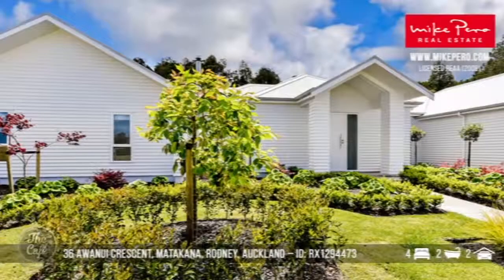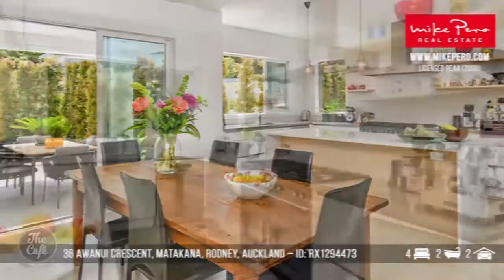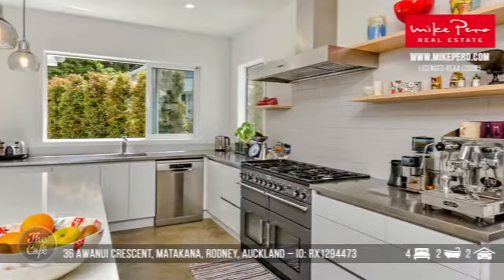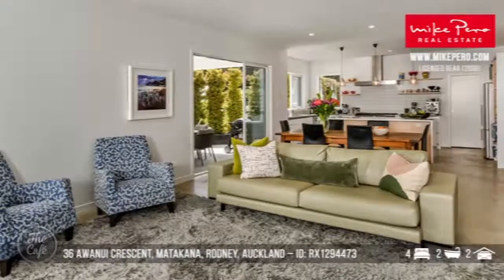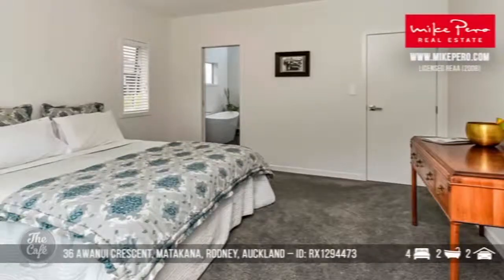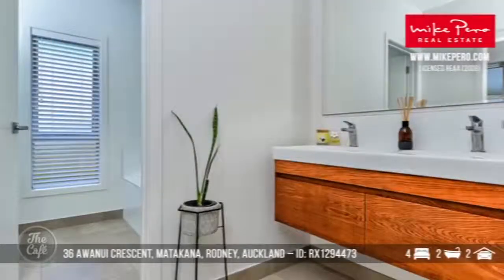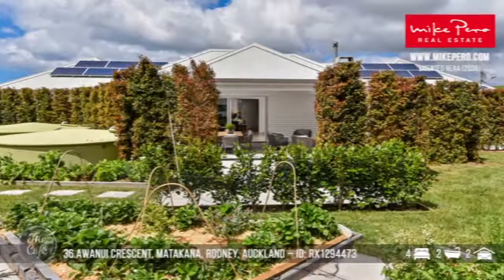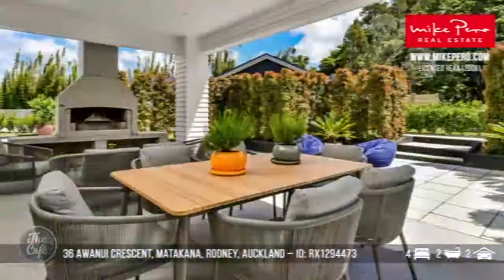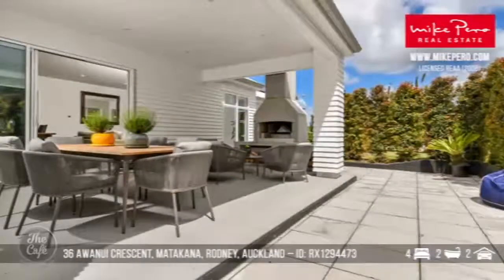This is located in the Matakana Green subdivision. It has a Homestar 7 rating, which means it's very economical to live there and nice on the environment as well. Generously proportioned living and kitchen area — that would be a dream to work in. It's a white weatherboard construction, so it's quite contemporary as well as being traditional. It's got a solar system for your electricity and underfloor heating as well. It's only about 100 metres to the river reserve, and a very close walk into Matakana Village — your pubs, your movies, your cafes and your shops.